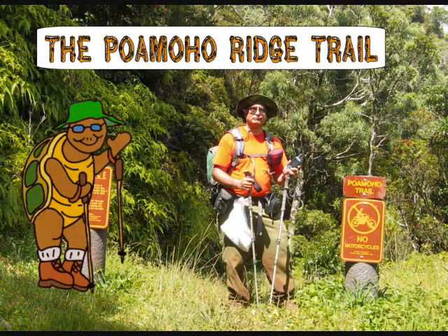Welcome to the Slow Walker and my very first video trail review. This review covers the Pomo Ridge Trail.